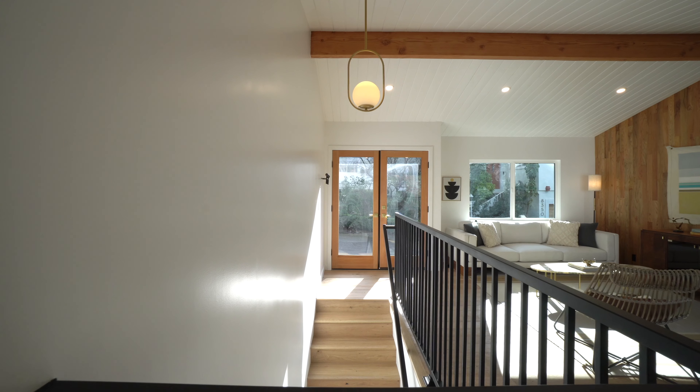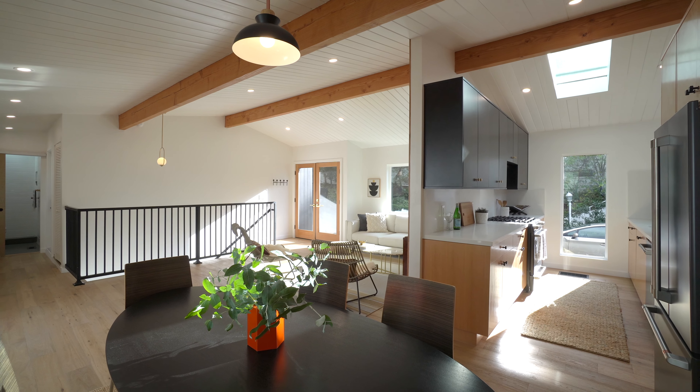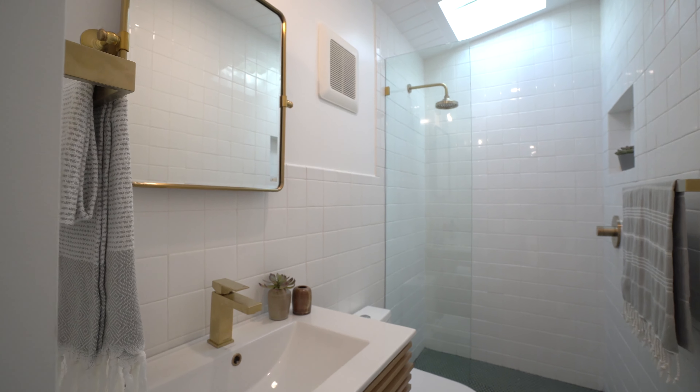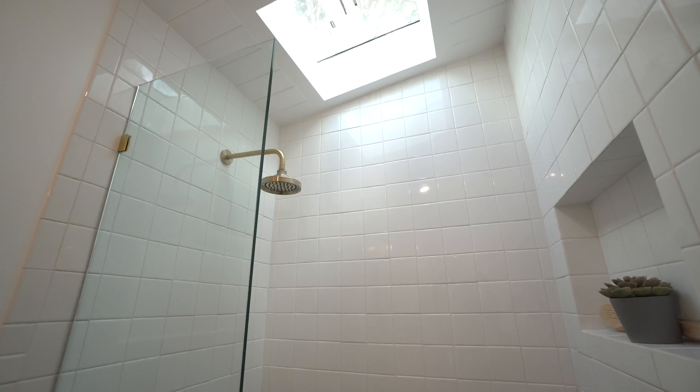The upstairs hallway leads to a three-quarter bath that boasts a custom skylight overlooking a European-style glass shower with awesome designer-selected mid-century tile and finishes.